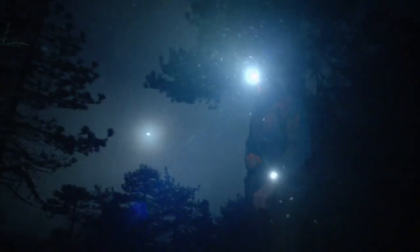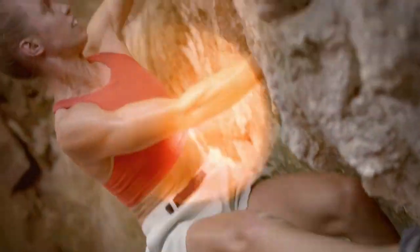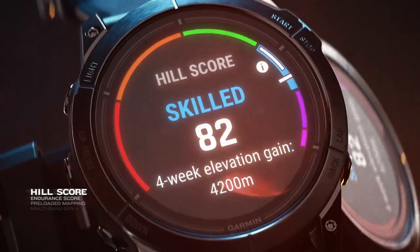Built to endure the elements, Phoenix 7 Pro and Epyx Pro are constructed with a rugged design and scratch-resistant lenses, able to withstand your active lifestyle. Over 30 sports apps, including team sports. Hill score. Endurance score.